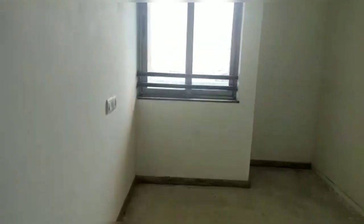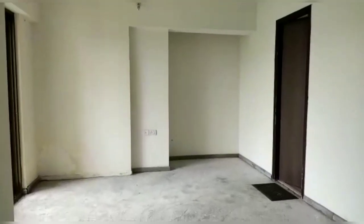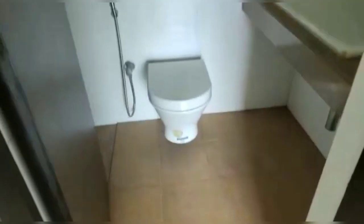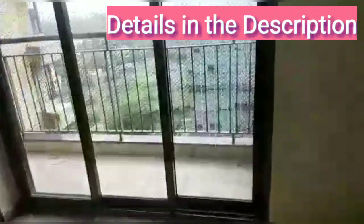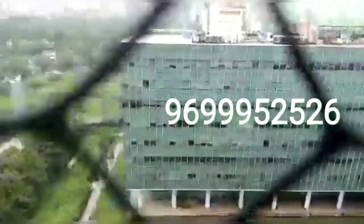Now let us see the second master bedroom. This is the spacious second master bedroom with a dry area and an attached washroom. See the size of the bedroom. Do click on the title below this video to read the details in the description. This is an attached gallery with a beautiful open view and amenities. Do call us for a flat visit. Thanks for your time.